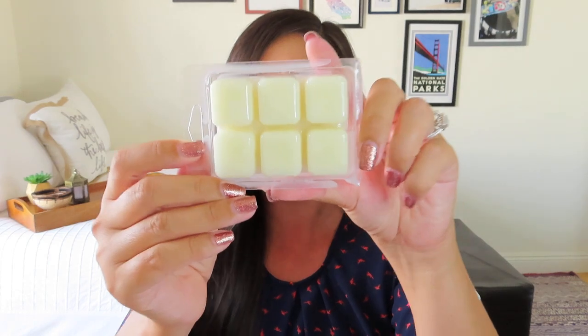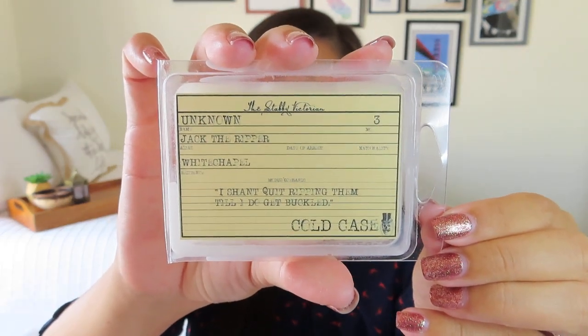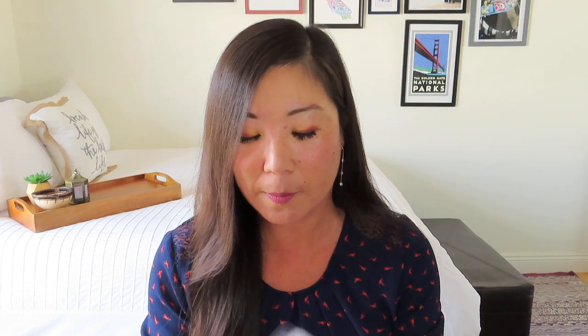The stickers and pin in this box were designed by random drawings. We also got some wax melts — very Halloween themed with a cold case label that says 'I shan't quit ripping them till I do get buckled,' so Jack the Ripper themed. These are from Chukaboo Station and worth $6. The scent is called Jack the Ripper Whitechapel — I'm not quite sure what it is, I'll have to look that up. I'm really bad at picking out scents, so I'd make a very bad wine sommelier.